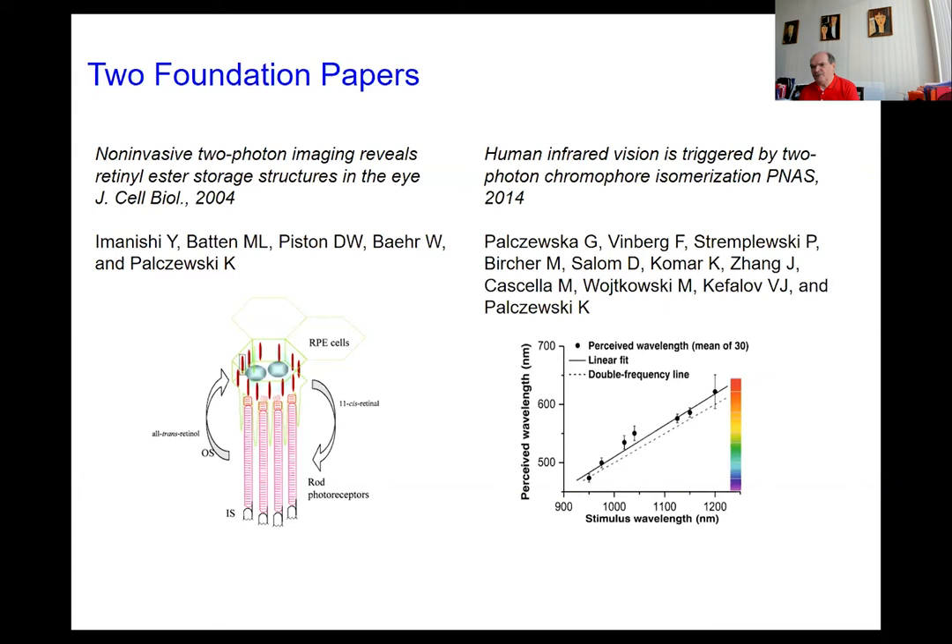The basis for both projects were prior publications — one in the journal Cell Biology by Imanishi, my postdoctoral fellow at that time, who applied two-photon imaging for the first time to mouse eyes. What he discovered is a specific structure of the retina called the retinosome, present in RPE cells, which really opened up the possibility of imaging at the sub-cellular level. The second paper was published in PNAS in 2014, where we quantified and provided absolute proof that two-photon excitation can also cause isomerization of rhodopsin.